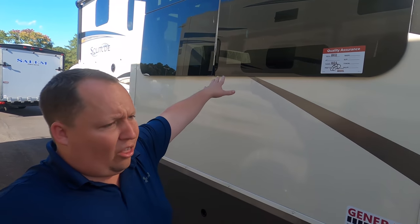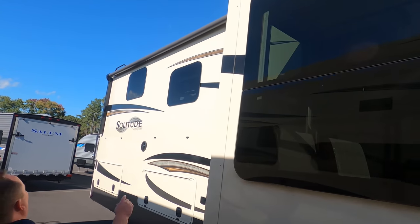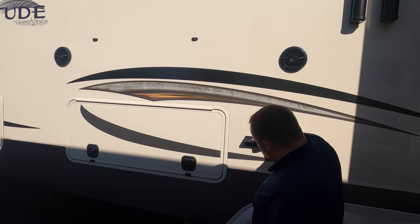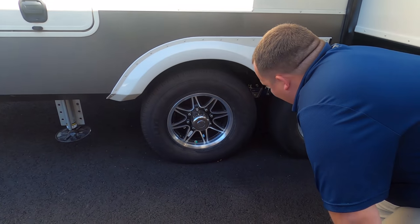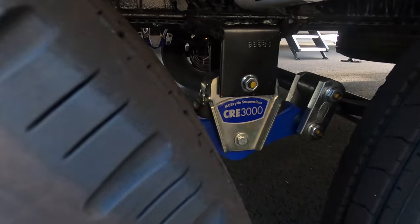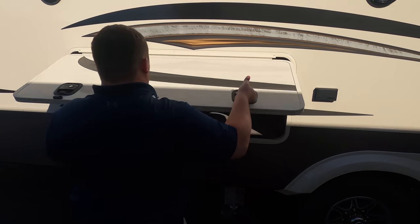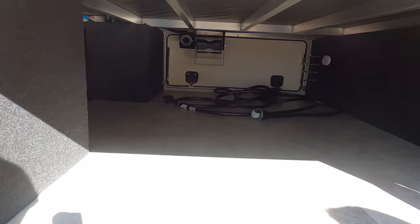We do have frameless windows throughout the whole fifth wheel. You have your outside awning right there, and I like how there's a second awning right here — very nice patio space. You have speakers on the outside and a power plug. The tires are West Lakes ST 235/80 R16, and look at the MORryde CRE 3000 axles for suspension. The passenger storage was a bit disappointing, but just wait until you see the other side.